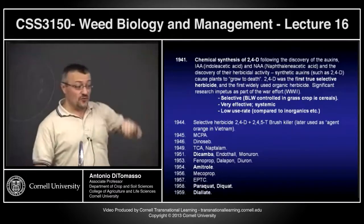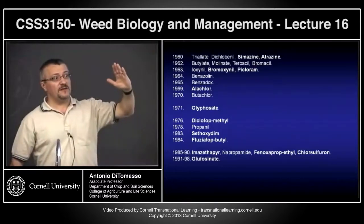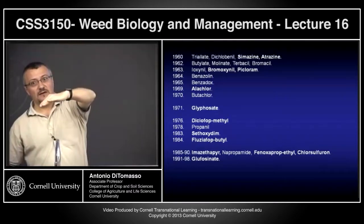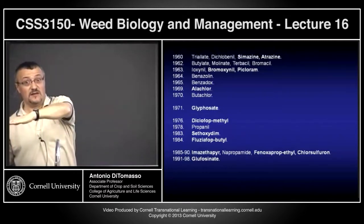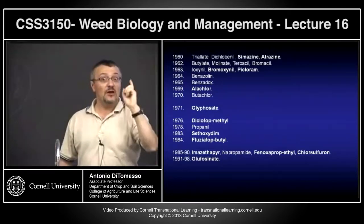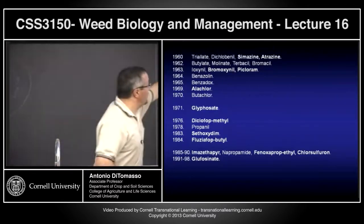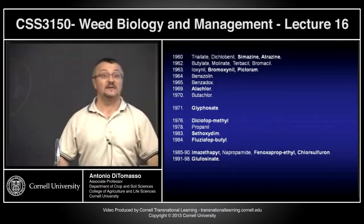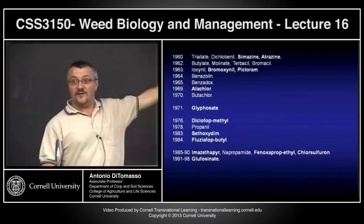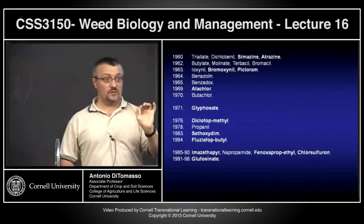In terms of discovery of new herbicides, the rate went up in the 40s, 50s, and 60s, then starts dropping in the late 60s, and has basically leveled off in the 80s. From the 80s to now we get maybe one or two new molecules or new chemistries per year — not mixes of old products, but genuinely novel chemistry. For example, Callisto (Mesotrione), introduced around 2002–2003, was a new product that affected plants in a different way from any other chemistry available — a genuinely new mode of action.